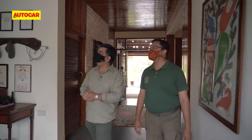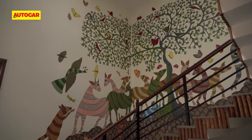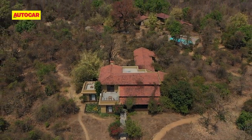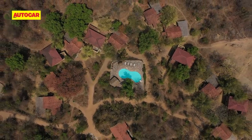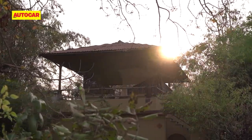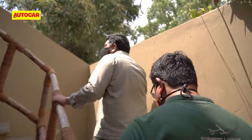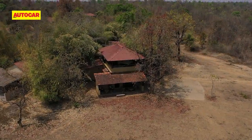Dipankar points out a Gond painting — the local style of tribal painting. And that's what I love about Forsyth Lodge: everything blends in with the natural surroundings. Even the aesthetically designed cottages are made of mud. There's not a concrete structure in sight.